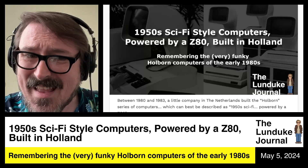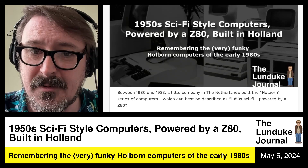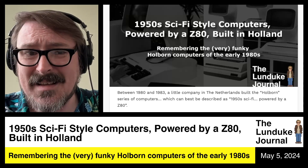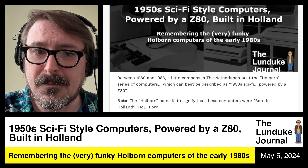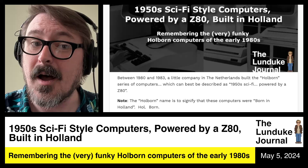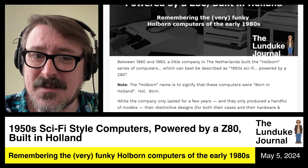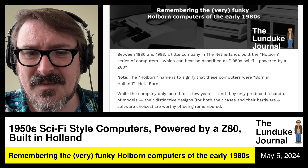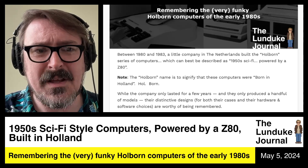Between 1980 and 1983, a little company in the Netherlands built the Holborn series of computers, which can be best described as 1950s sci-fi powered by a Z80 processor. The name Holborn is to signify that these computers were born in Holland — Hol-born. While the company only lasted for a few years and they only produced a handful of models, their distinctive designs, both their cases and their hardware choices, are worthy of being remembered.